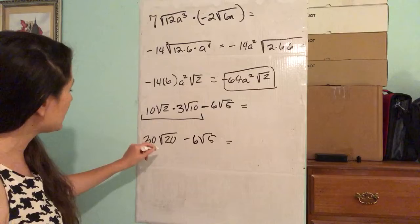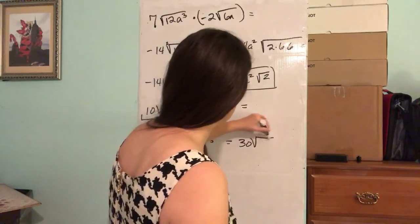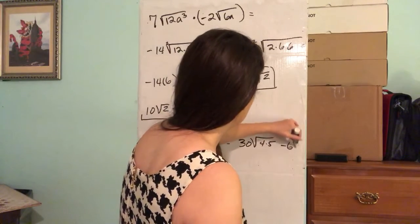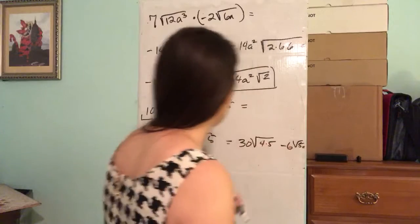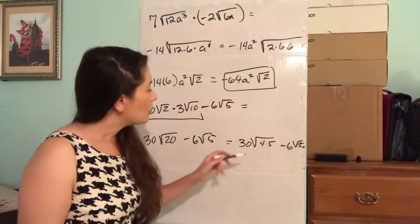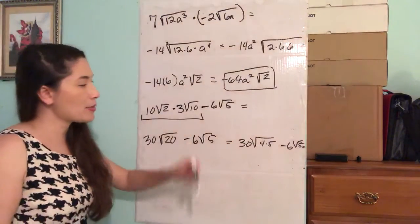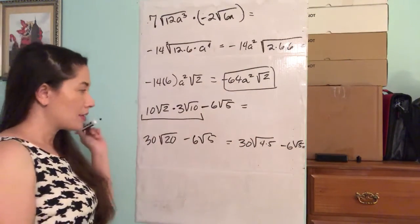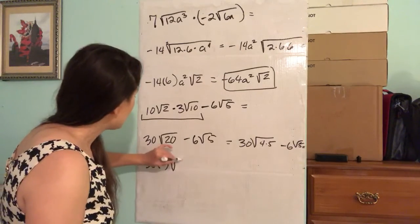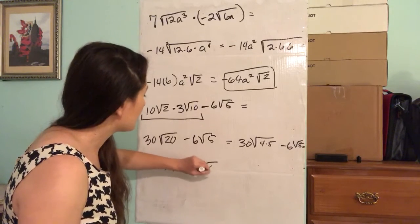The square root of 20 — can we break down the 20? Yes. This 20 can be broken down into 4 times 5, minus 6 square root of 5. The square root of 4 is 2, so we can take the square root of 4 out and turn it into 2. So this is going to be 30 times 2 times the square root of 5, minus 6 square root of 5.